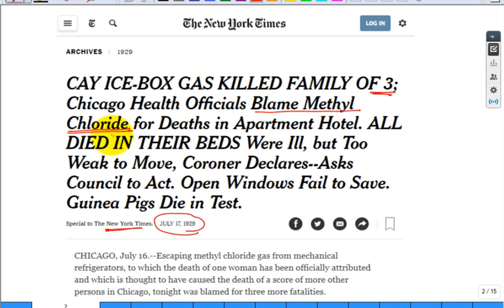The people would go a little delirious and then feel hot, so they'd take off all their clothes. Usually they would find the bodies naked. They were dead in their beds, kind of weak. The coroner declared a ruling. You can try to open a window, but you just don't want to be breathing that. You can find lots of articles like this.